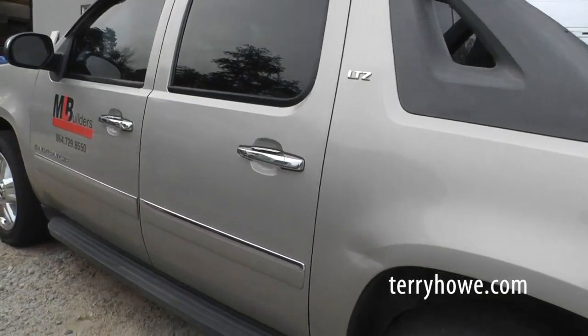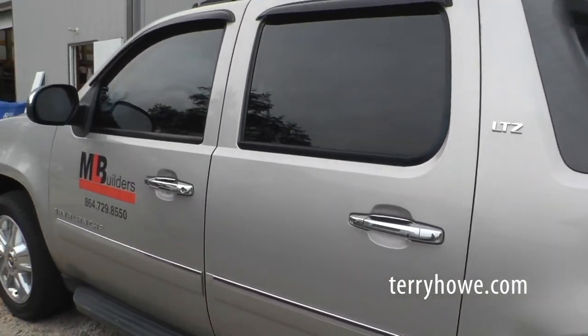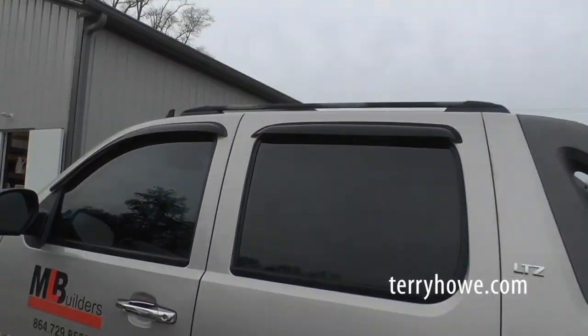Sales and auction, bid online at terryhowell.com. Sales and auction.